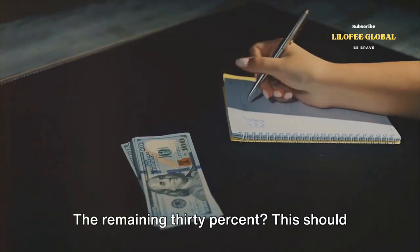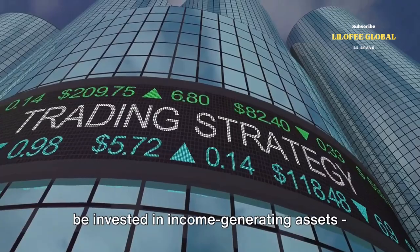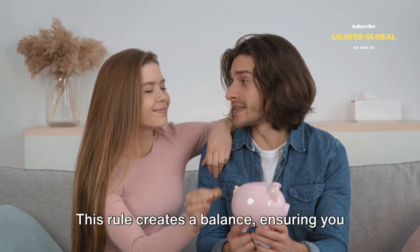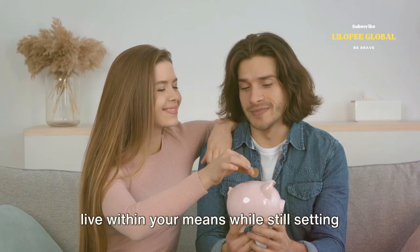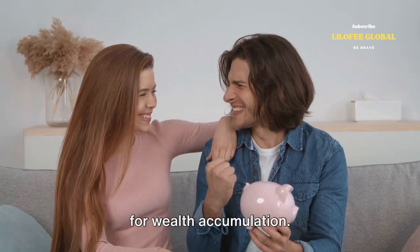groceries and rent. The remaining 30% should be invested in income-generating assets — think stocks, bonds, or real estate. This rule creates a balance, ensuring you live within your means while still setting aside a significant portion of your income for wealth accumulation.